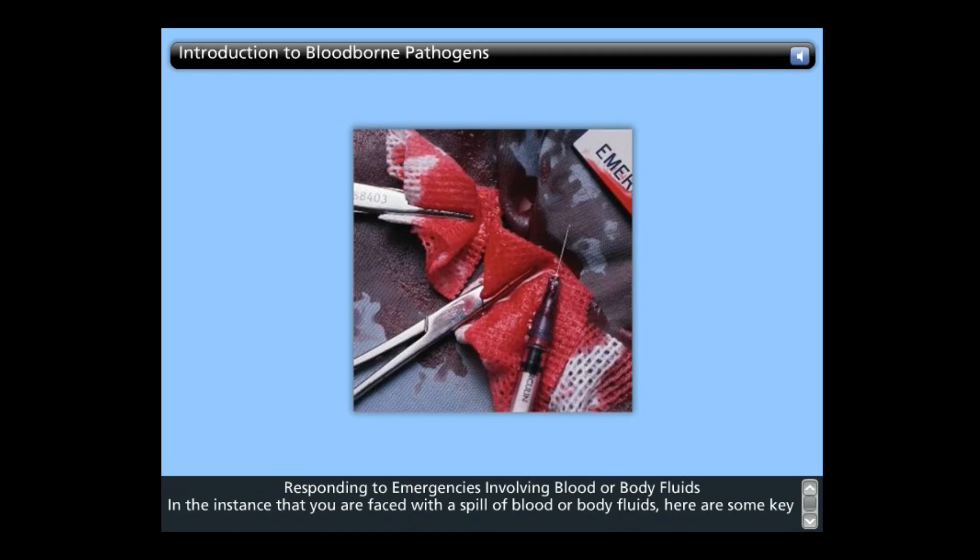Work from the edge of the spill towards the center to prevent the contamination from spreading out. Wait ten minutes to ensure adequate decontamination, and then carefully wipe up the spill material. Be very alert for broken glass or sharps in or around the spill. Disinfect all mops and cleaning tools after the job is done. Dispose of all contaminated materials appropriately. Finally, wash your hands thoroughly with soap and water immediately after the cleanup is complete.